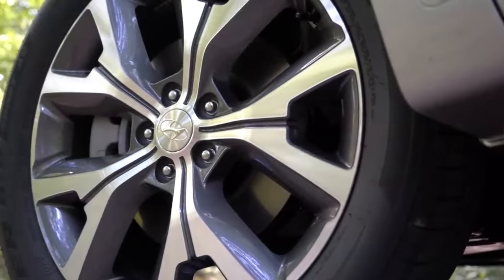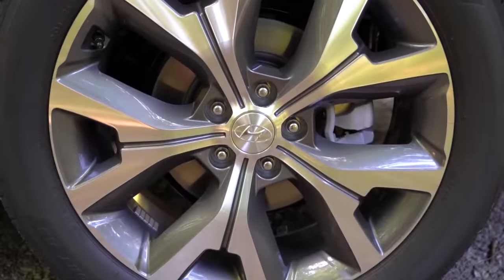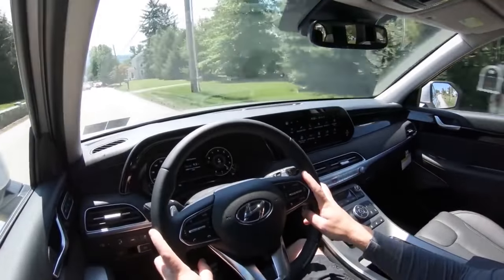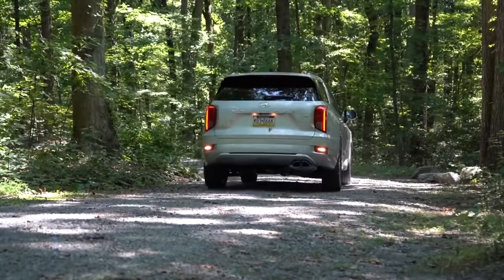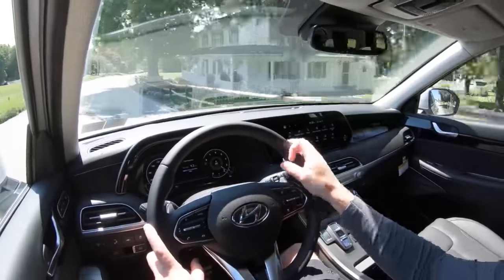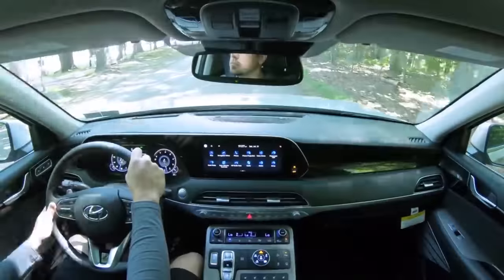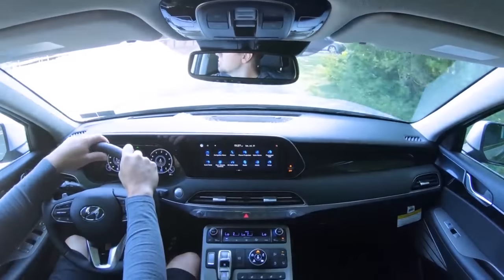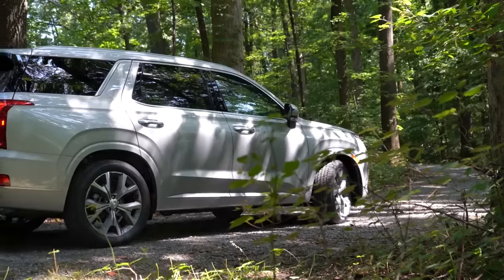For number seven — the braking comparison. This is important because if you have kids in the car, you want to come to a quick stop. The 2022 Palisade has 13.4-inch ventilated front discs and 12.4-inch solid rear discs. Its 60-to-zero stopping distance comes in at 129 feet. It is a soft braking feel — I distinctly remember that from the Palisade — a little on the softer side, but pretty normal for a three-row SUV.